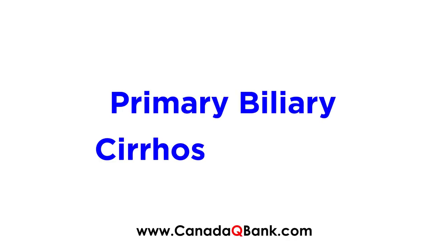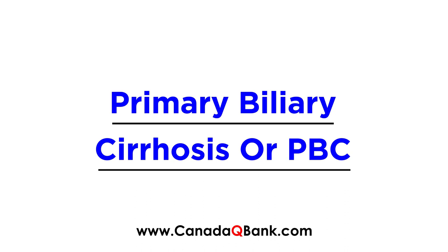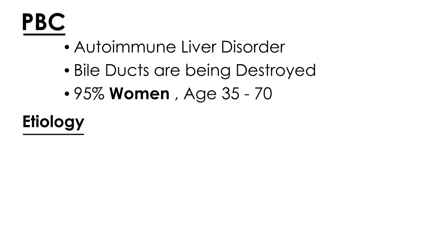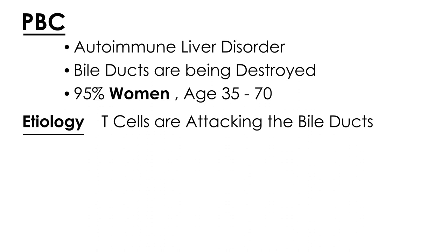Primary biliary cirrhosis, or PBC, is the topic for this video. PBC is essentially an autoimmune disease that affects the liver. The primary pathophysiological problem is that the bile ducts are being destroyed. This disorder involves women 95% of the time, and most clinical vignettes will label an age of about 35 to 70. In terms of etiology, the T cells are attacking the bile ducts.